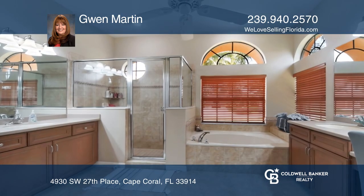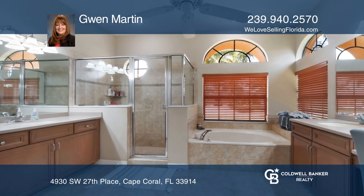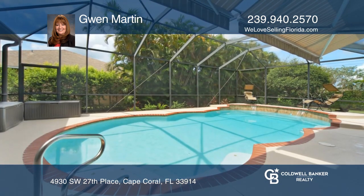The kitchen opens up to the family room and has granite countertops with 42-inch wood-like cabinets and brand new stainless steel appliances.